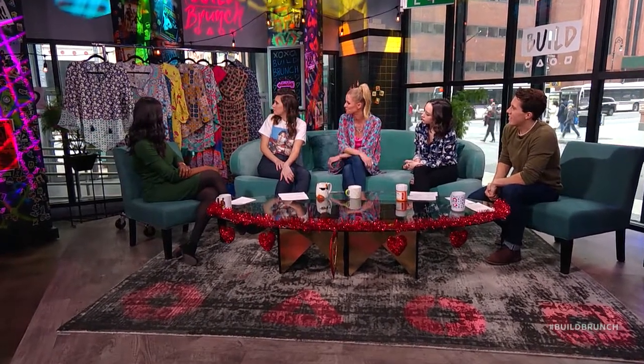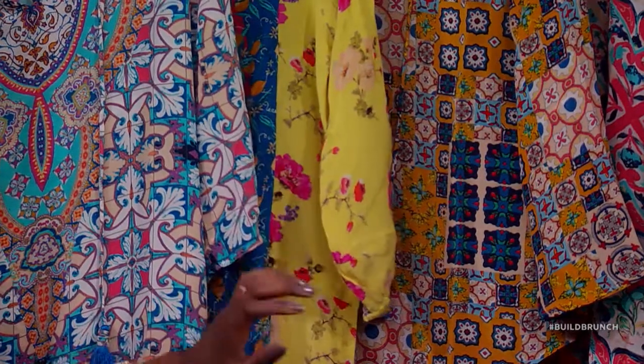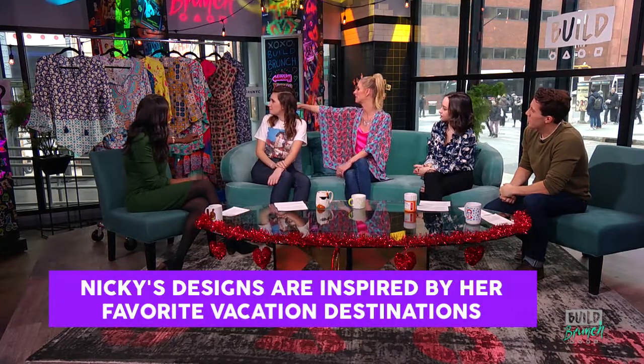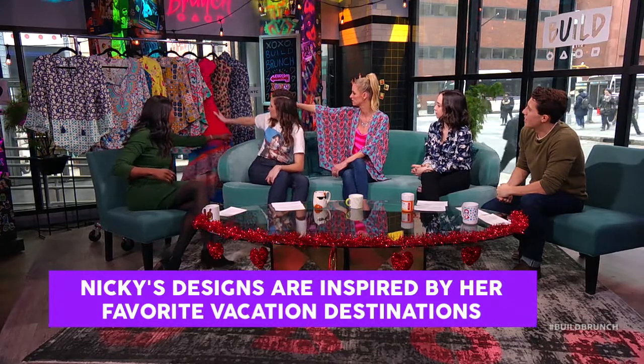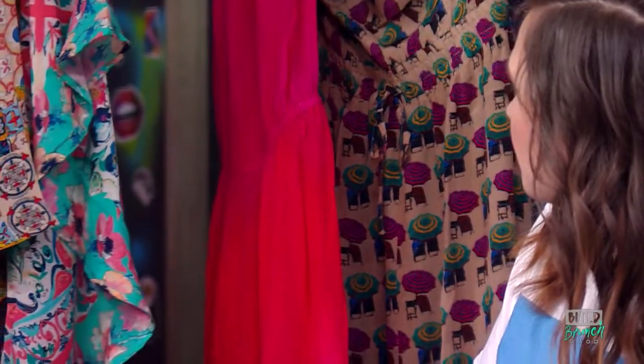And then we have the Limoncello piece — that's the Capri dress. It's all about Limoncello and lemon pasta and lemon trees everywhere, so I wanted to definitely make a piece about that. And then we have the Ibiza dress — which we saw in the video. That was actually taken from a photo on my phone. It was the most insane sunset I'd ever seen — neon pink, magenta, purple. I sent it to the Tolani team and said we've got to print this on a dress. And we did.